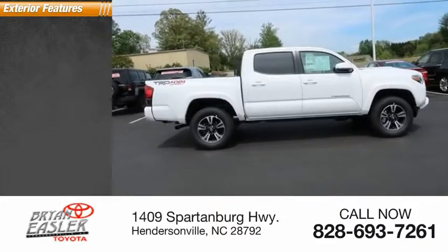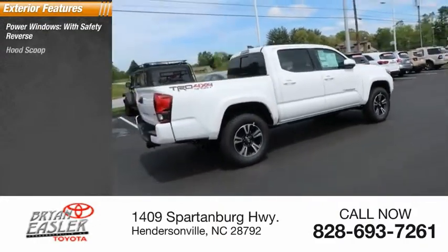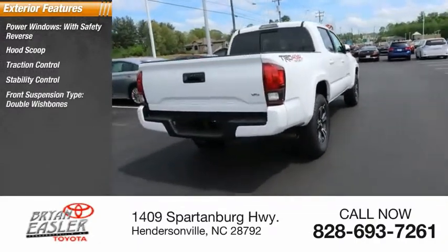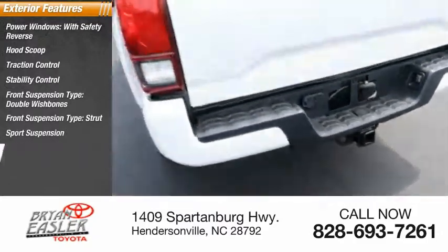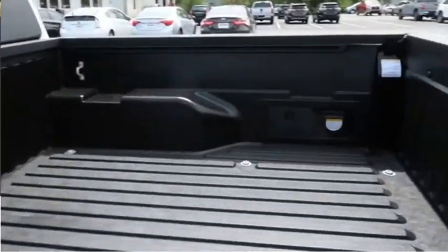Here are some of this vehicle's great options: power windows with safety reverse, hood scoop, traction control, stability control, front suspension type double wishbones, strut, sport suspension, auxiliary transmission fluid cooler, rear step bumper, and fog lights.